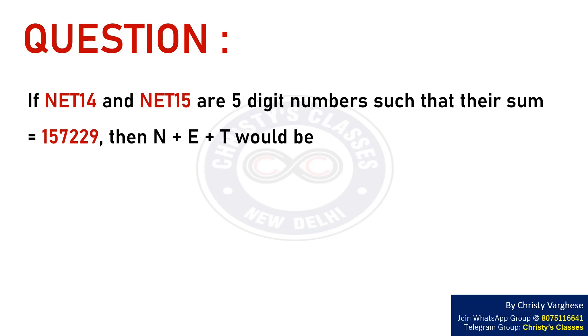If NET14 and NET15 are 5-digit numbers such that their sum equals 157229, then N plus E plus T would be: A) 15, B) 21, C) 25, or D) 72.